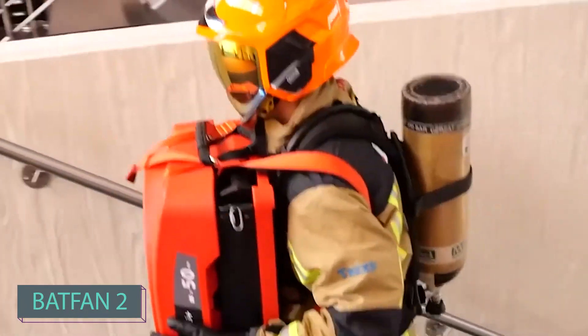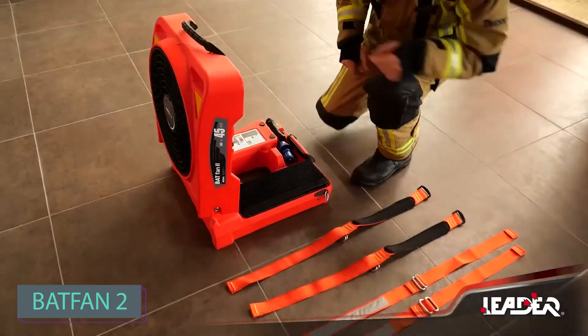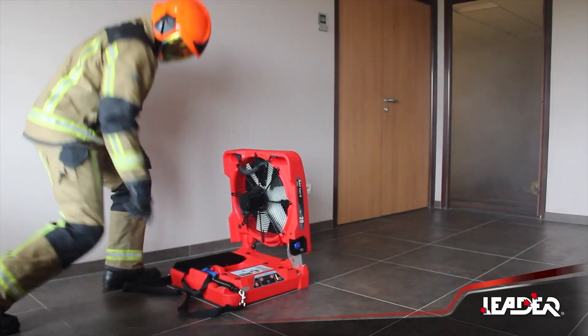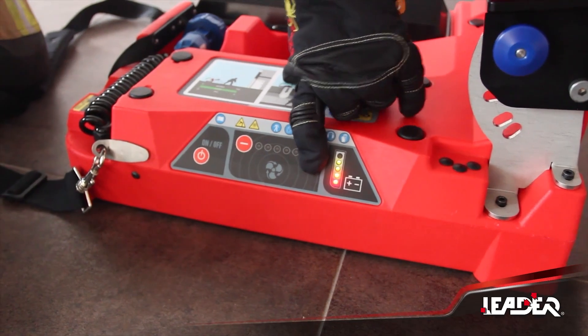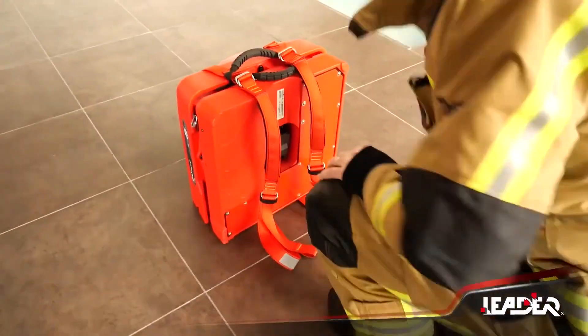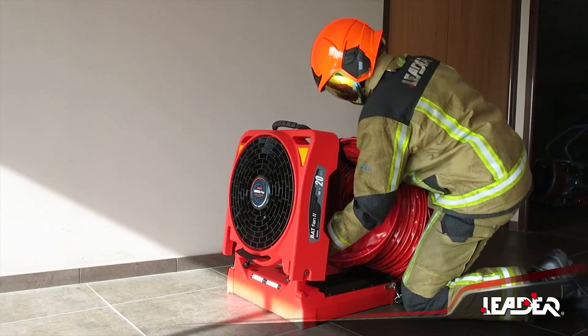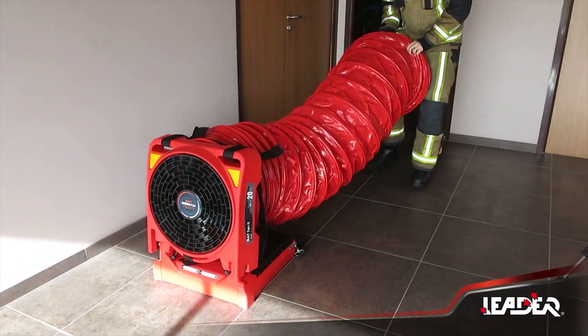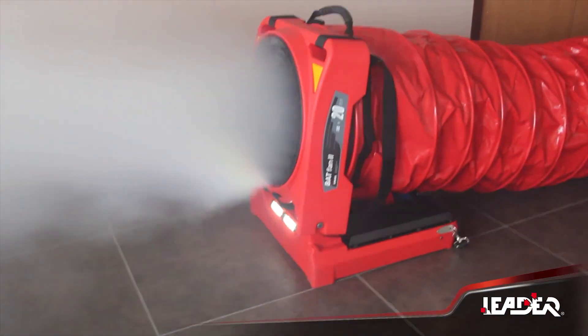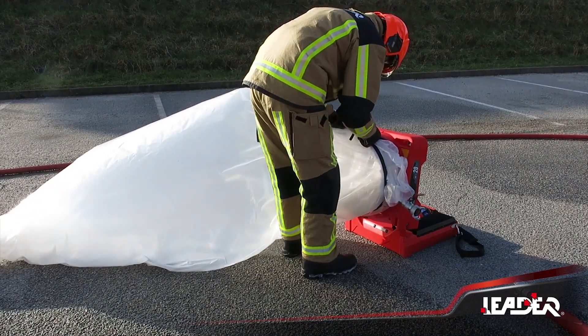The Batfan 2 is a highly versatile battery-powered firefighting fan, standing out as one of the most adaptable options in the market. It is exceptionally lightweight, easily carried by one person, and remarkably compact. Two Batfan 2 units take up the space of a regular fan, offering a space-efficient solution.